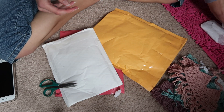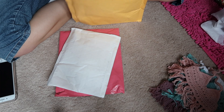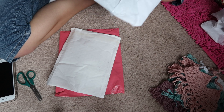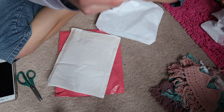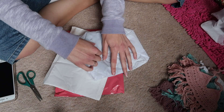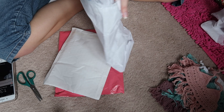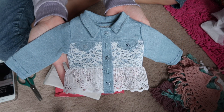Let's open something that I'm not sure what it is. Okay, it's this top from Hannah's Dress Up — I've bought from her before. Her shop is fairly expensive but very worth it in my opinion. Here's this jacket type thing, I think it's so pretty.